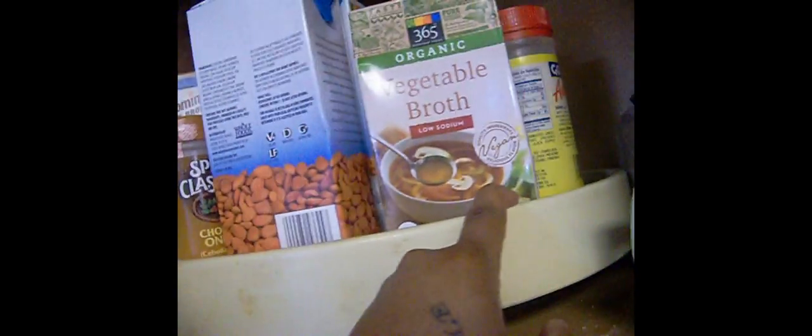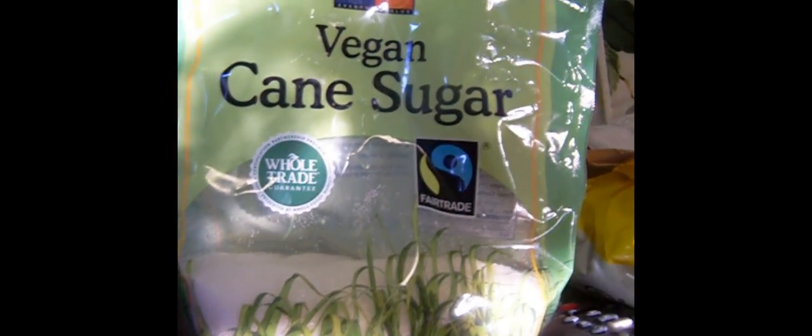Down here we got four things of almond vanilla milk, which is my favorite, and some low sodium vegetable broth. My favorite brand of jam or preserves — it's the Crofter's. I got raspberry, though I thought I was picking up strawberry, so I'll be getting another one. We have the 360 brand of vegan cane sugar, which is whole trade guaranteed and fair trade.